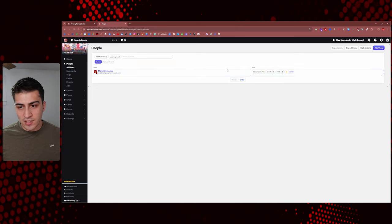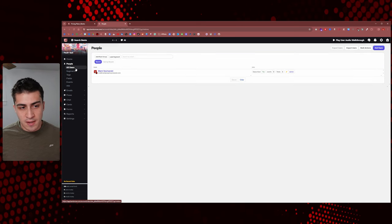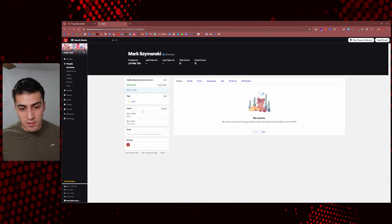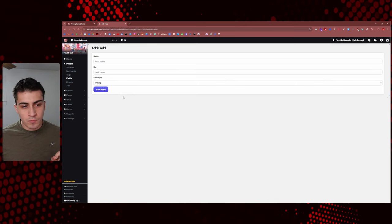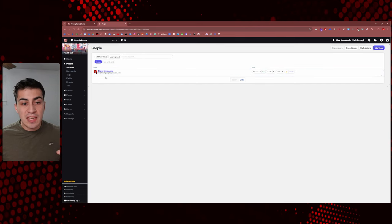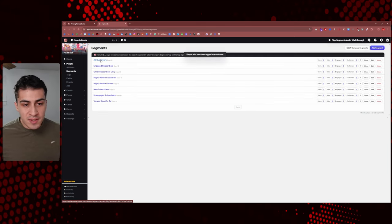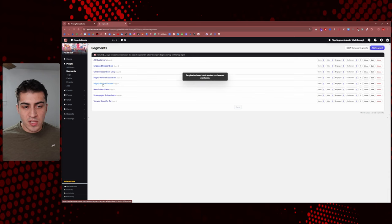If we go down to Segments, there are already some predefined segments, which is awesome. You can see all customers, engaged subscribers, and there are tooltips when you hover over each one. You can add new ones — these segments are basically just a name, a description, and rule groups, like a filter for your list. For example, engaged subscribers are people who are subscribed and had a live event or open within 30 days. You could create any type of segment you want, add it as an option, and customize from there.